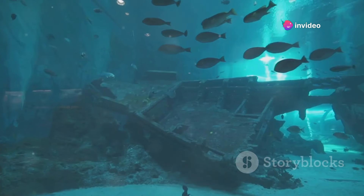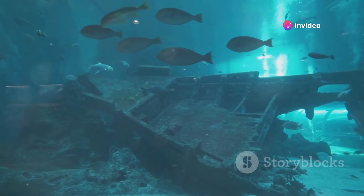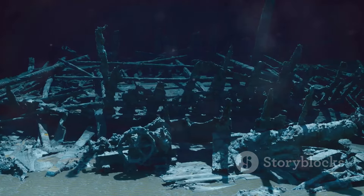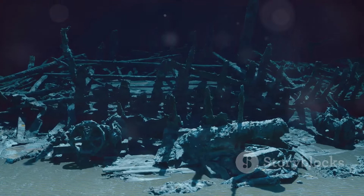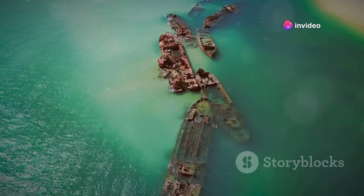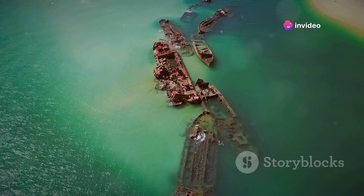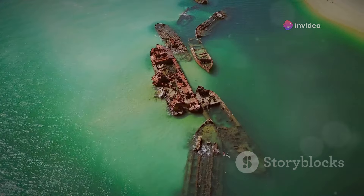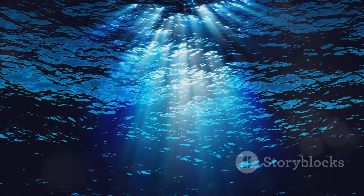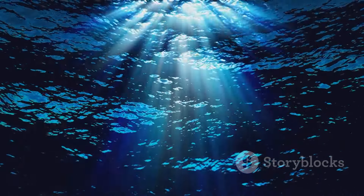The Titanic's story continues to captivate the imagination of people around the world. Its tragic fate, combined with its grandeur and the human stories of its passengers and crew, has made it one of the most enduring tales in maritime history. The Titanic is more than just a ship — it is a symbol of human ambition, hubris, and resilience. The legacy of the Titanic endures, reminding us of the fragility of life and the enduring quest for discovery.